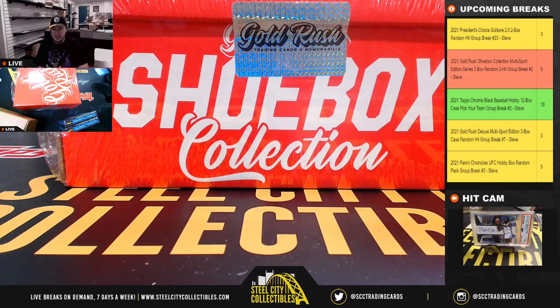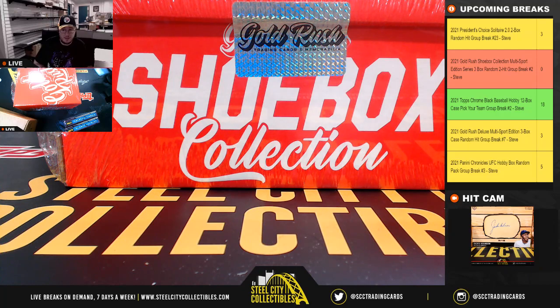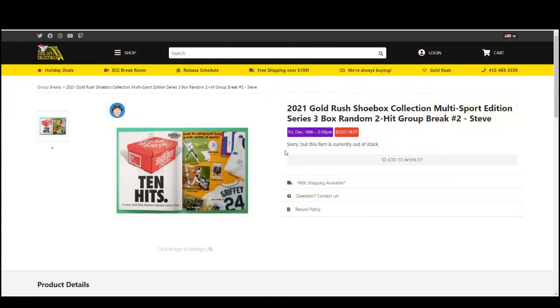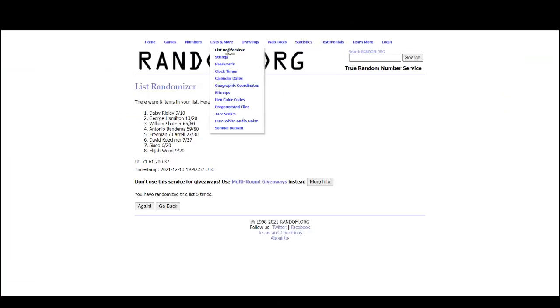All right everybody, our next break here is 2021 Gold Rush Shoebox Collection Multi Sport Edition Series 3. It's a random two-hit break number two. We're going to randomize the names five times, then the hits five times, and pair up both lists so that every customer is matched with two hits from this break. Go to random.org.